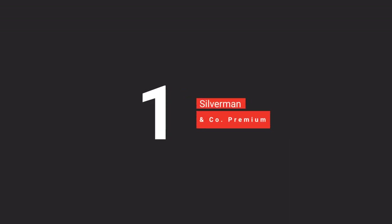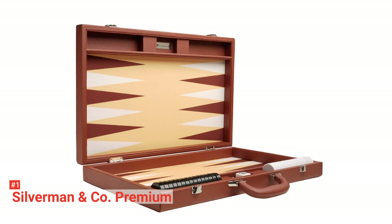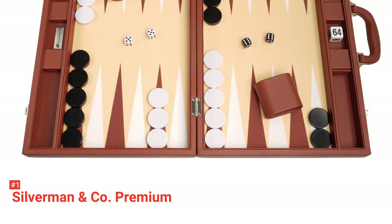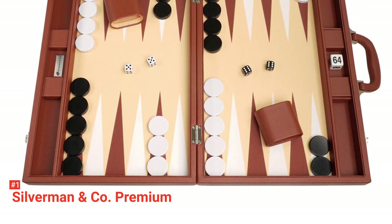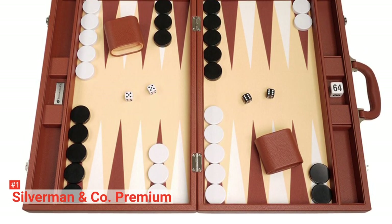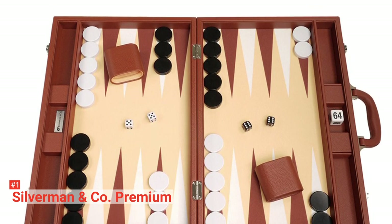Finally, our top backgammon set is the Silverman & Co Premium. Silverman & Co Premium takes its pride as being one of the largest backgammon sets in the market. With this set, there will be no more complaints of tiny playing areas that make maneuvering pieces challenging. It also allows the players to easily see where all their pieces are at all times, thanks to the board's high contrast and large sizes of the black and white pieces and triangles. Despite its large size, this backgammon set is still easy to transport.